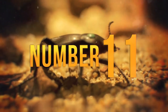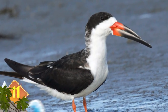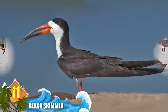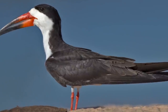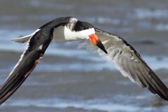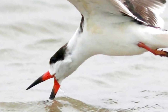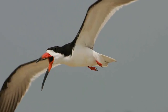Number 11: Black Skimmer. Among all birds in North and South America, this one has a foraging technique that is truly singular, and it has to do with the bill, which is large but thin. The lower mandible extends outwards beyond the upper mandible, which allows it to gather food. When they fly over water, the razor-thin lower mandible skims the surface for small fish or insects. As soon as the bird senses prey, the upper mandible snaps shut and traps it. No other bird species within its range is known to hunt in such a manner.